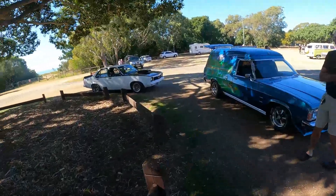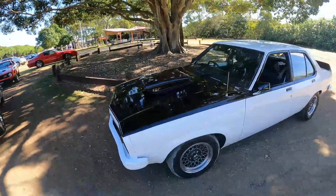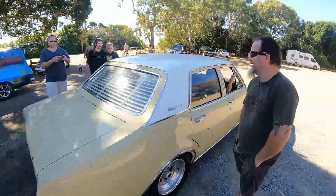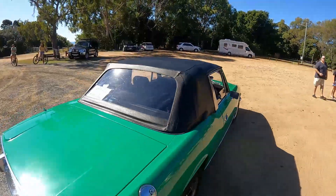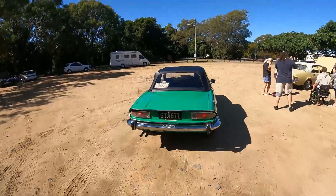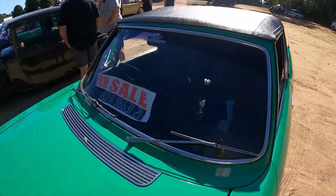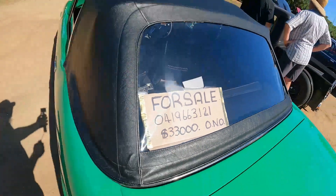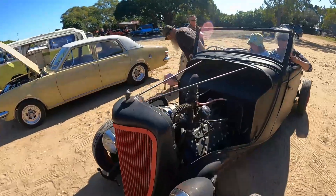We've also got a nice Tarana here — I love this, I've seen this once before. Very nice, bloody beautiful. There's a Triumph here as well — very nice. It's for sale too, so if you're interested in a Triumph, there's the number and the price — 33 grand. And this thing that rolled in looks like something out of Mad Max, with a side-valve V8 port engine in it.